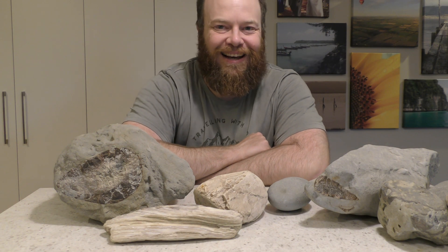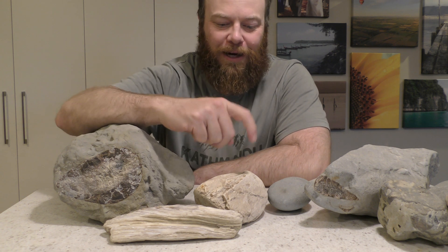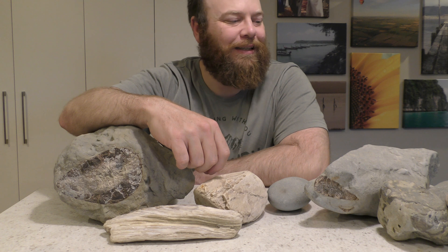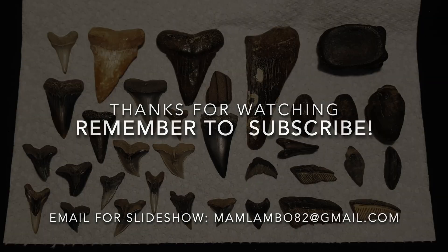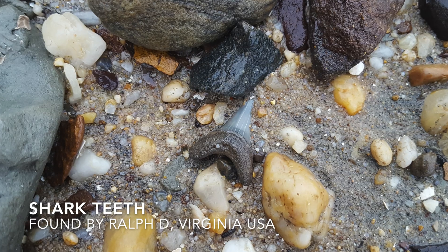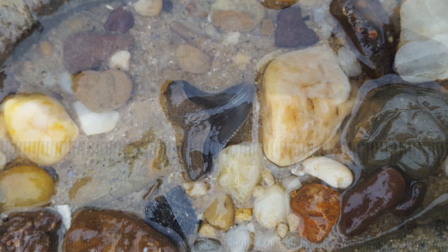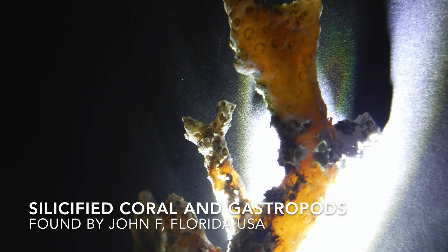Thanks everyone for joining me on the hunt - had a great time, I hope you enjoyed the video. Some really chunky bits of bone that I found today, and I'm blown away by how much petrified wood I actually found. Thank you everyone that's been sending in photos for the slideshow at the end - anyone else that wants to send one in, just put 'slideshow' in the subject line. I'll see you on the next hunt. Bye.